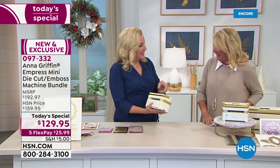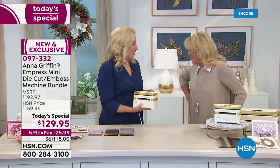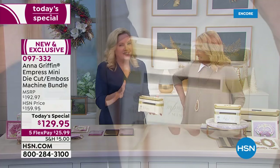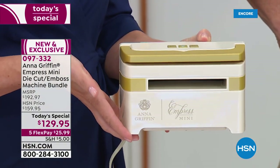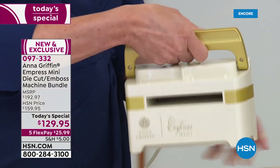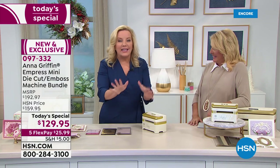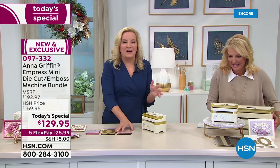Good things come in small packages, and having a little electronic die-cutting and embossing machine is an essential for your craft room. Number one — it's portable, it's going with you, and it's going to do everything that the big machine can do. We've had so much fun over the last few months coming up with what in our library we can use with this machine.